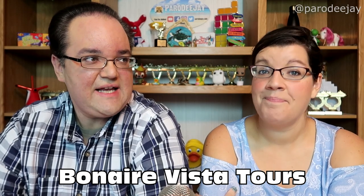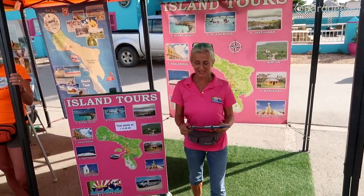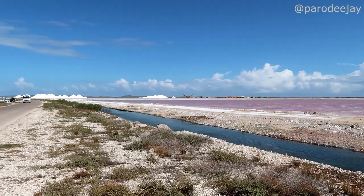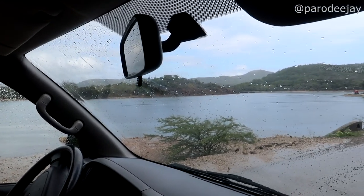Let's go through some of the vendors we've done things with. Normally when we go to a new destination, we like to do an island tour, and that's the first thing we did in Bonaire. We went through Bonaire Vista Tours and had a pretty amazing tour of the island — about three or four hours. We saw the South side with the salt flats and slave huts, the North side with a distillery where we tasted local spirits, and went through the flamingo area.